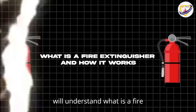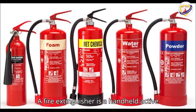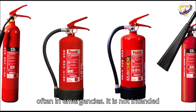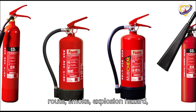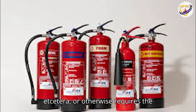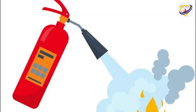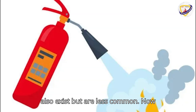First of all, we will understand what is a fire extinguisher and how it works. A fire extinguisher is a handheld active fire protection device usually filled with a dry or wet chemical used to extinguish or control small fires, often in emergencies. It is not intended for use on an out-of-control fire, such as one which has reached the ceiling, endangers the user — that is, no escape route, smoke, explosion hazard, etc. — or otherwise requires the equipment, personnel, resources, or expertise of a fire brigade. Typically, a fire extinguisher consists of a handheld cylindrical pressure vessel containing an agent that can be discharged to extinguish a fire. Fire extinguishers manufactured with non-cylindrical pressure vessels also exist but are less common.